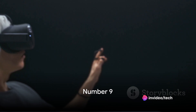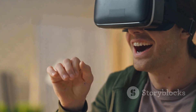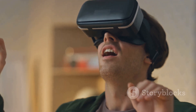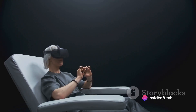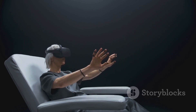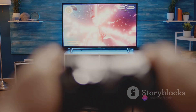Moving on to number nine, we have a device that's making waves in the gaming world. What makes it stand out is its advanced haptic feedback system, providing a level of immersion that's hard to beat. On the flip side, it's a bit on the pricier side, which might deter some. But if you're all about that immersive experience and don't mind spending a bit more, it could be just the ticket, offering a unique gaming experience that some gamers might find appealing.